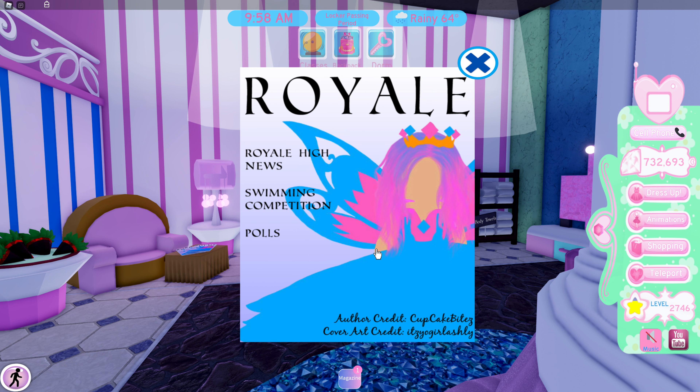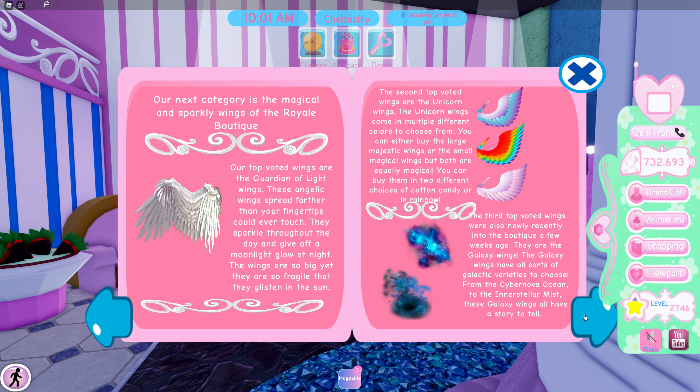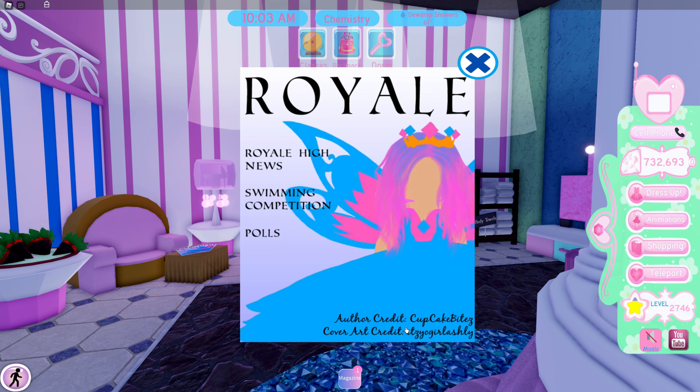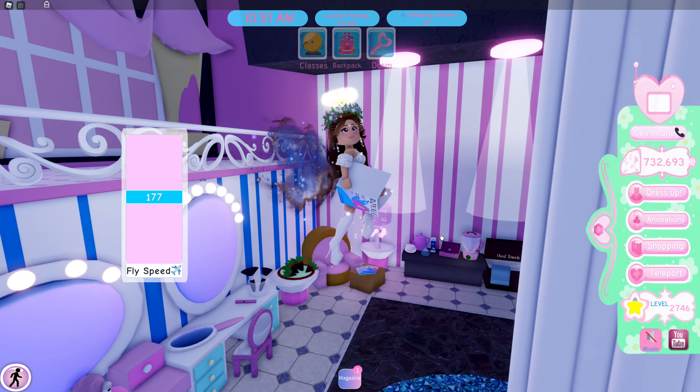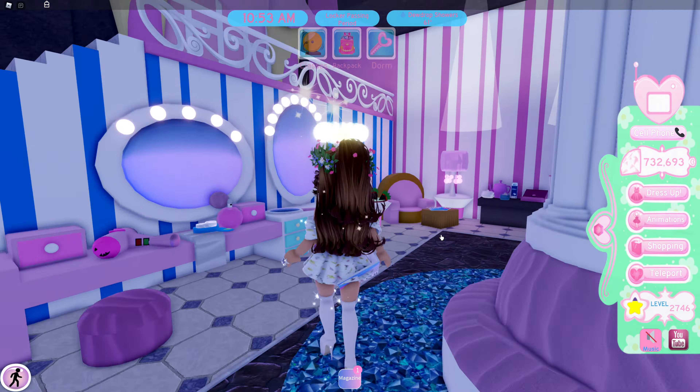There are three different articles: the Royal High News, the swimming competition, and the polls. Let's take a quick look at the polls. There is an entire article about some polls that were taken, written by Cupcake Bites, with cover art credit to Ashley. This is really cool because you can read about the Royal High community. These are actually some pretty old articles, so if you want a little peek at past Royal High, this is something really cool to check out. I highly suggest you read these — it's something fun to do.